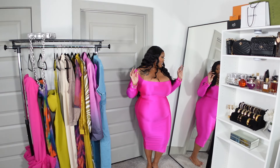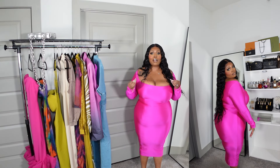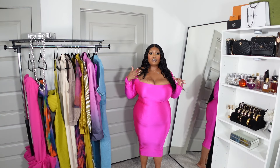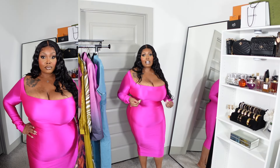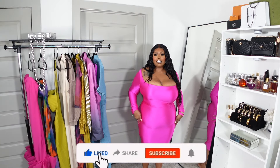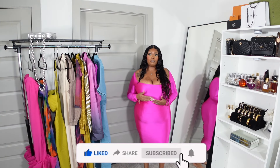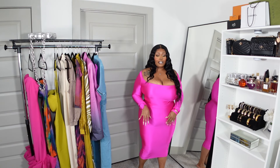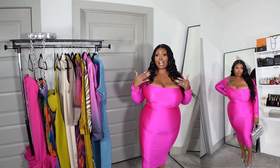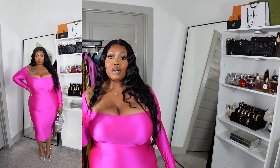I found this dress and immediately the color grabbed me. It is long sleeve, so it wouldn't be ideal outside, but it's perfect if you're somewhere with good AC. It's not crazy thick — very thin, like a silky touch-me type material. I was scared it would be loose but it does have stretch. I sized down and this color against my complexion is everything.